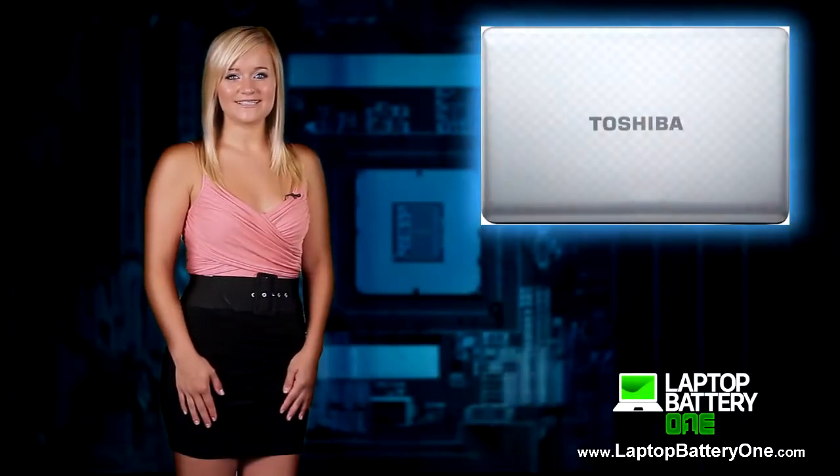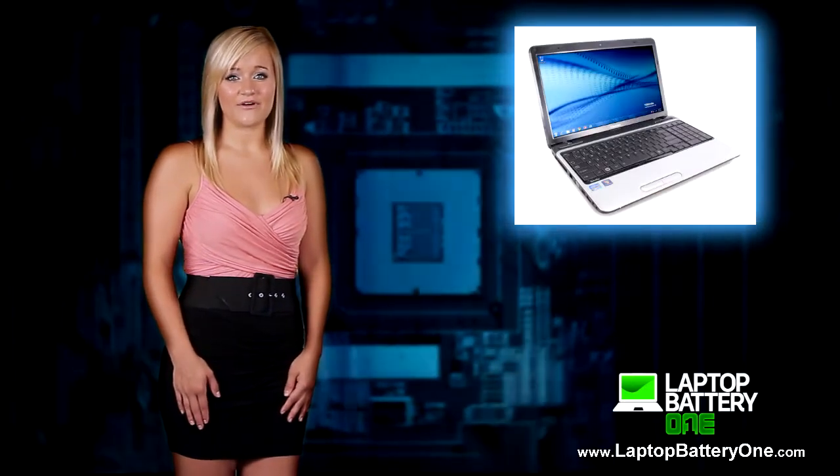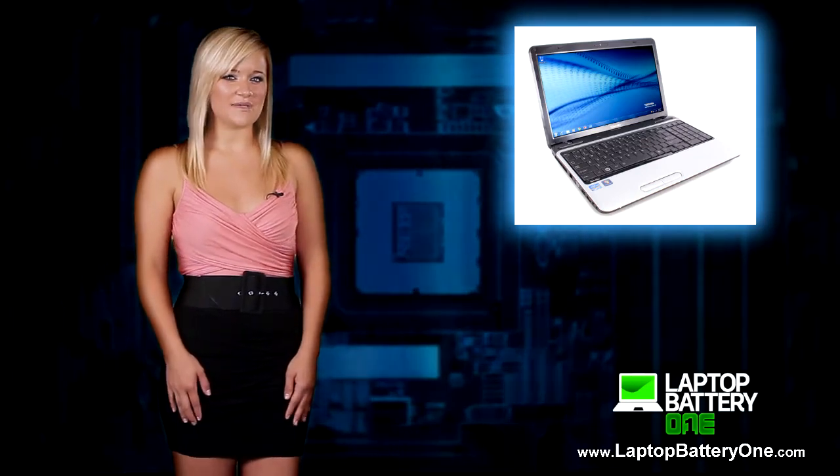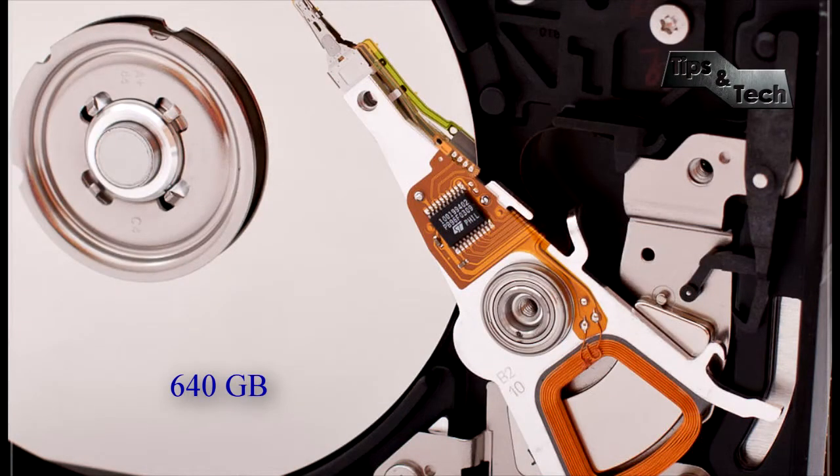Next is the Toshiba Satellite L755. The processor and battery life are decent, but the basic graphics limit multimedia potential, such as for gaming and video editing. But its bright display and resolution make it ideal for watching movies, and it has a very generous 640GB hard drive.